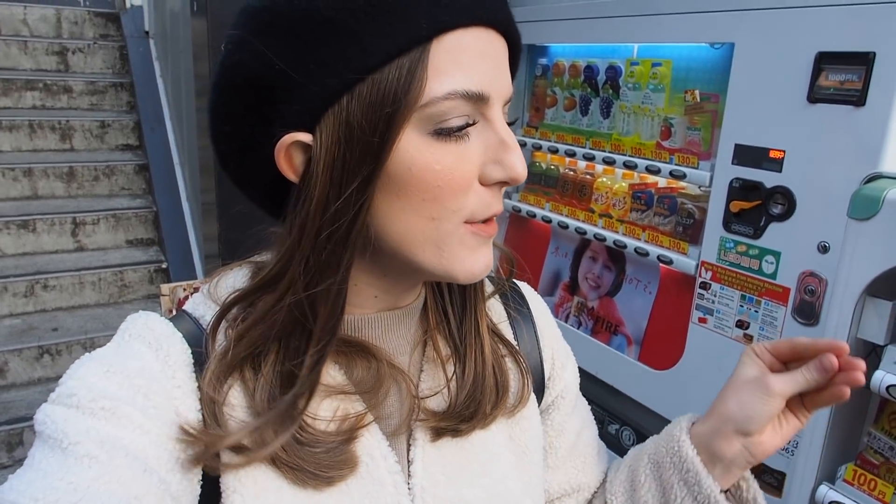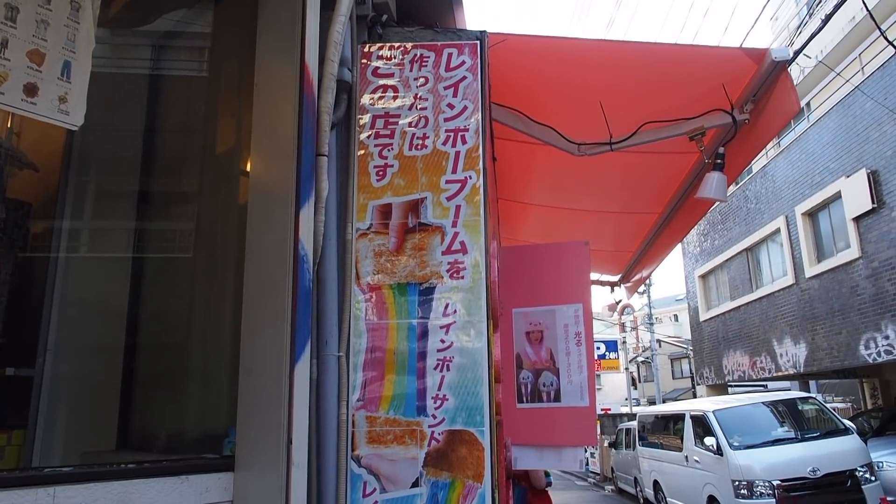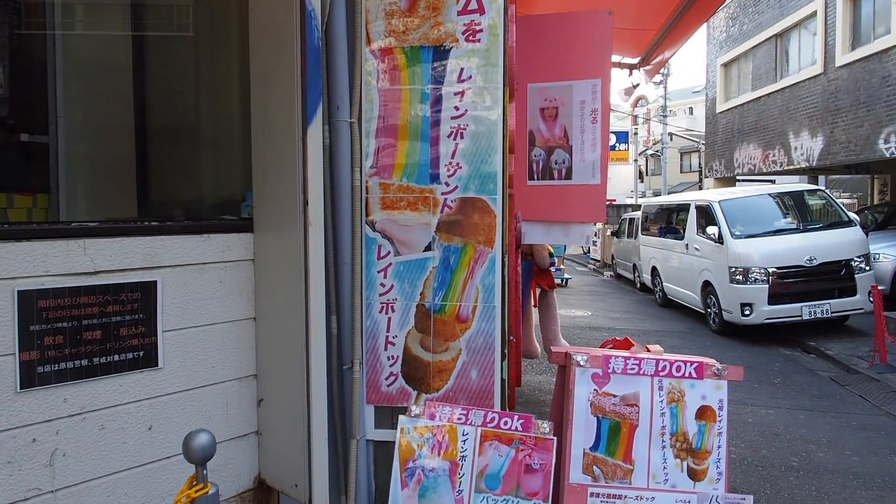Hey guys — another day, another time. I look different because I came back to Harajuku by myself and I wanted to get a few more things to round up this video. I'm gonna get the rainbow dog first. I checked the cream brulee crepe but it's gone, so I'm gonna get a different kind of crepe. I'm gonna get the rainbow dog here.